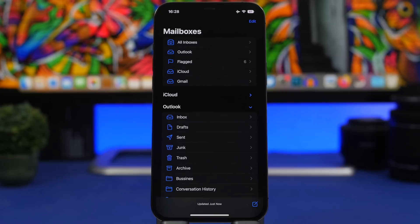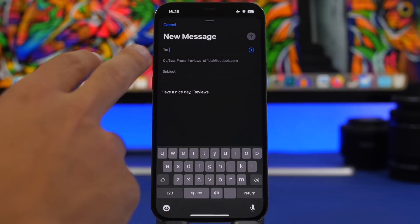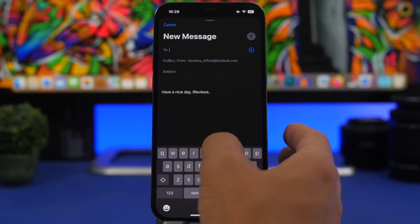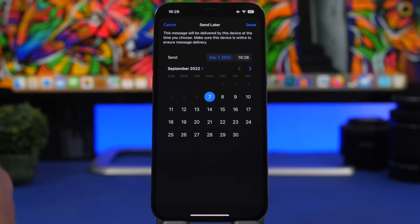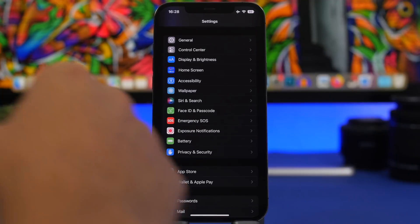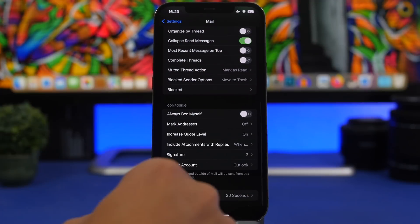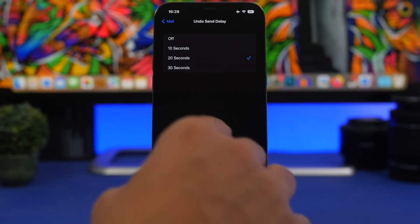The Mail app has some pretty cool features as well. You can finally unsend an email and also schedule emails, which is very useful. When composing a new email, just tap and hold the send button and tap 'Send Later' to choose when to send it. To unsend, go to Settings, then Mail, scroll down to 'Undo Send Delay' and choose a time interval — within that time you can unsend any email.